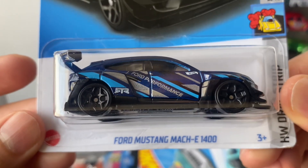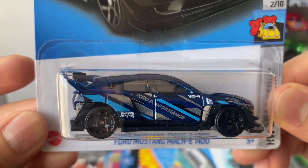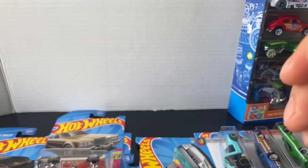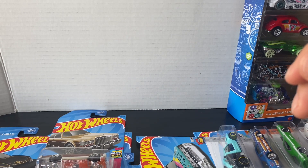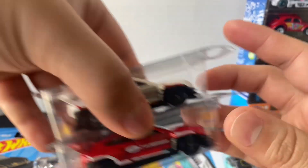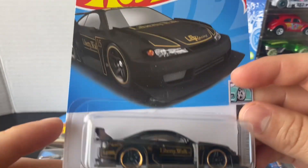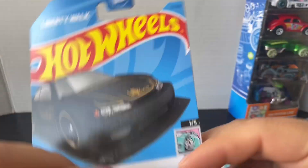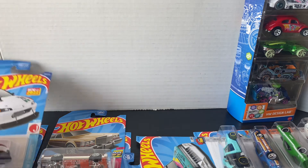I also found the Ford Mustang Mach-E 1400 RTR — I forgot if it was F4, but I do have a couple more colors of that one. I got these two: the red and the white, the electric Mustang. I found this black Liberty Walk Silvia — this one's really nice. I know there's a red edition of that cast so I gotta look for that one.